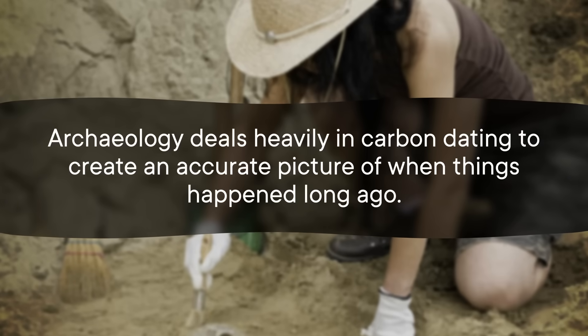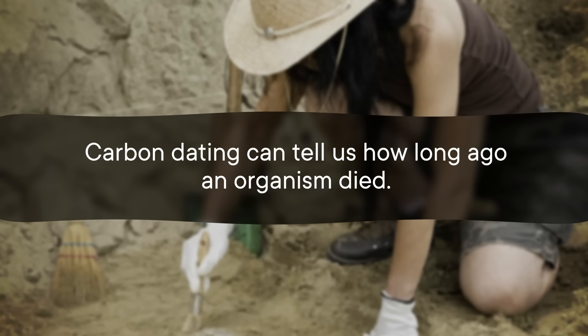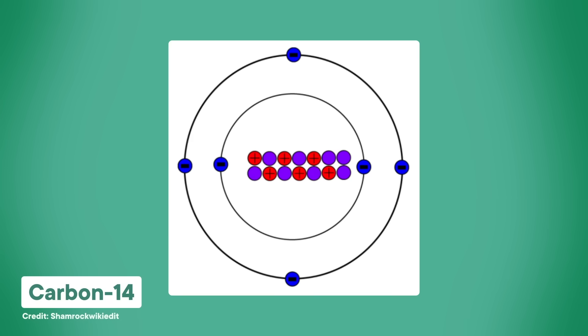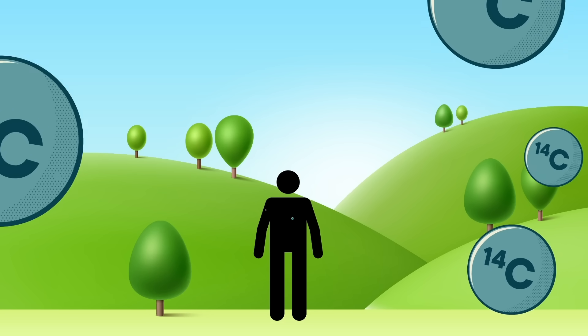Archaeology deals heavily in carbon dating to create an accurate picture of when things happened long ago. Carbon dating can tell us how long ago an organism died. It works because our planet has lots of the normal vanilla flavor of carbon called carbon-12, and it also has a fair amount of another flavor called carbon-14. These are both isotopes of carbon. Carbon-12 has six neutrons and six protons in its atomic nucleus. Carbon-14 still has six protons, so it's still carbon, but it has two extra neutrons along for the ride.